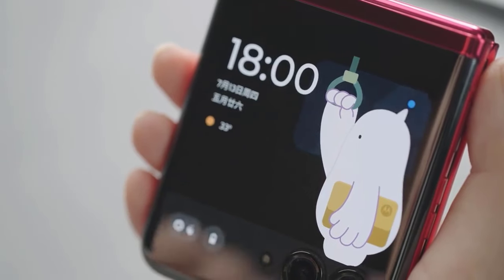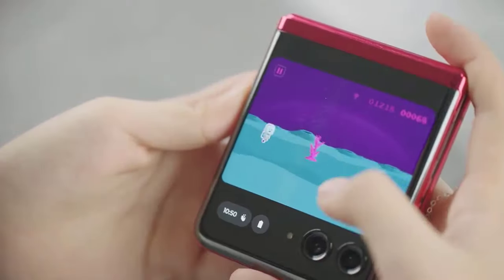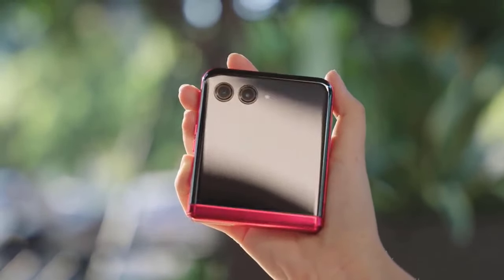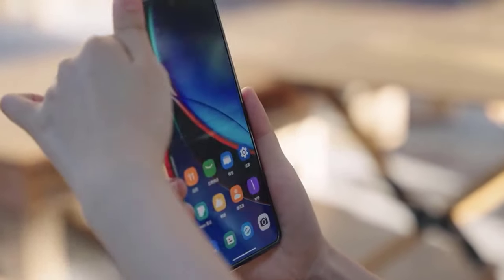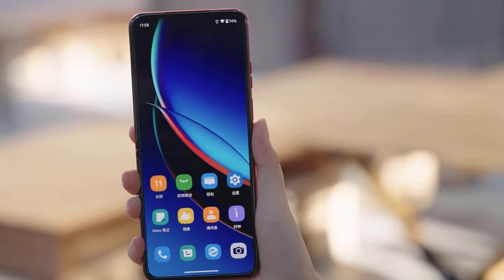Next is the Motorola Razr 40 Ultra. When it comes to foldables, the Motorola Razr 40 Ultra takes the spotlight. Featuring a big and high-refresh outer screen, impressive durability, and that nostalgic flip design, it's a winner in the foldable category. Despite sporting an older chipset, the overall package is impressive, making it a better choice for most users than some of its rivals.